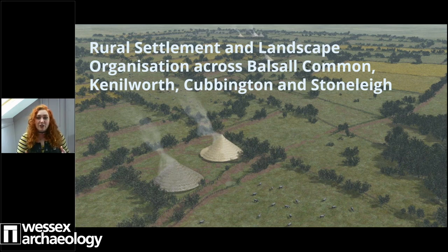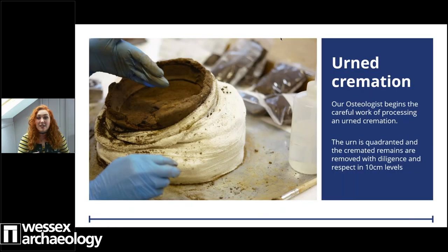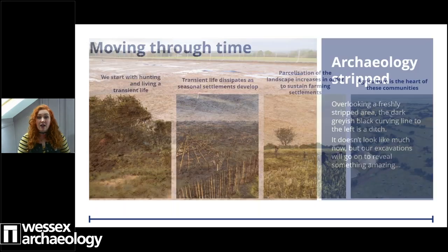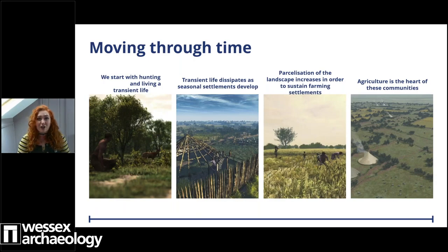We'll be looking at a few different sites. A couple of them will have human cremations, whilst others have seemingly uninformative ditches. But I want to show you that when we look at these sites as a whole, we will see how the archaeological remains contribute to a much wider story. That story starts with sporadic prehistoric activity, which evolves and develops over centuries and millennia into rural settlements and landscapes with set places to revere the dead, and at its heart, a community steeped in agriculture.